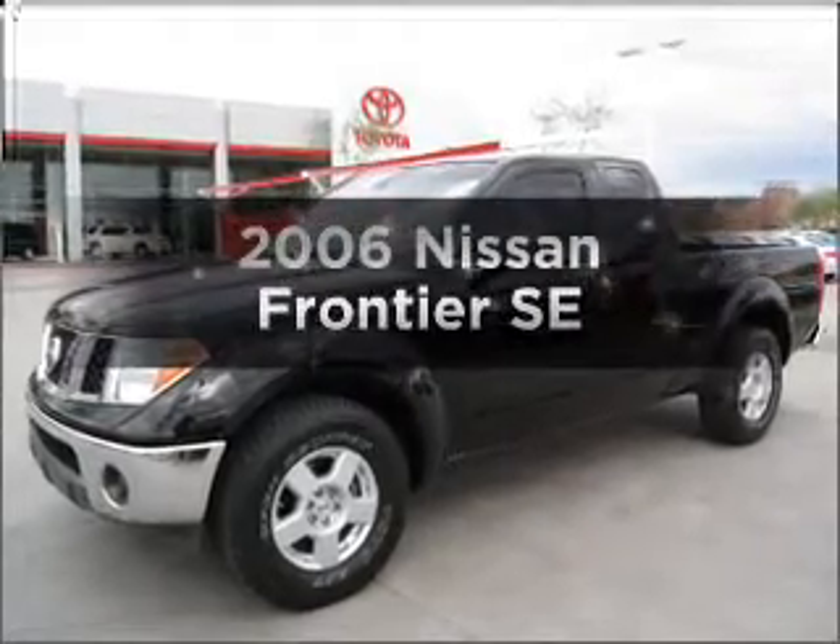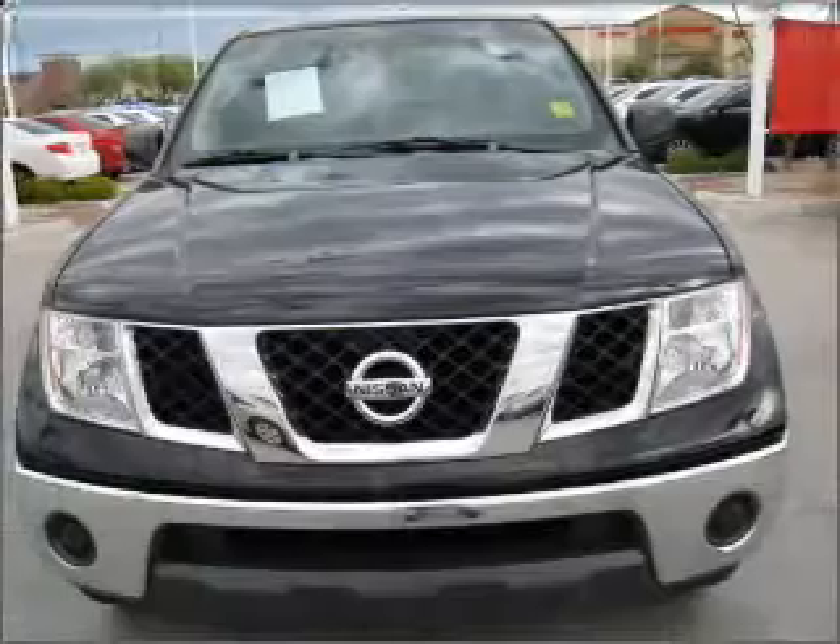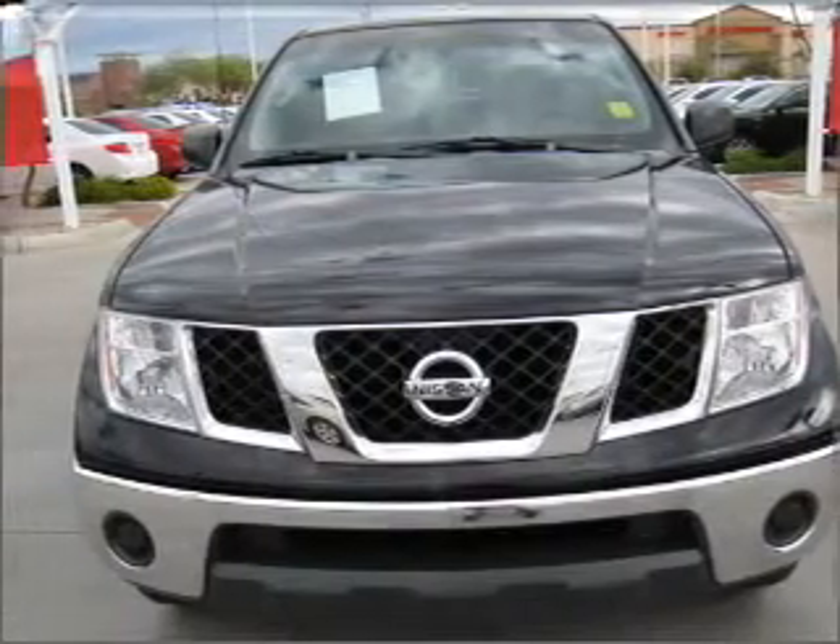Imagine yourself in this 2006 Nissan Frontier. If you're looking for an automobile with great attributes, look no further.